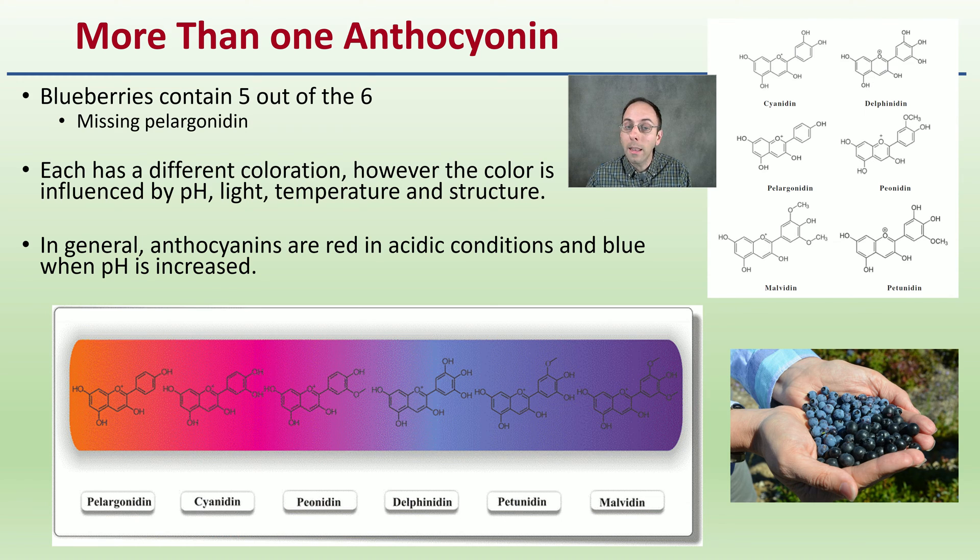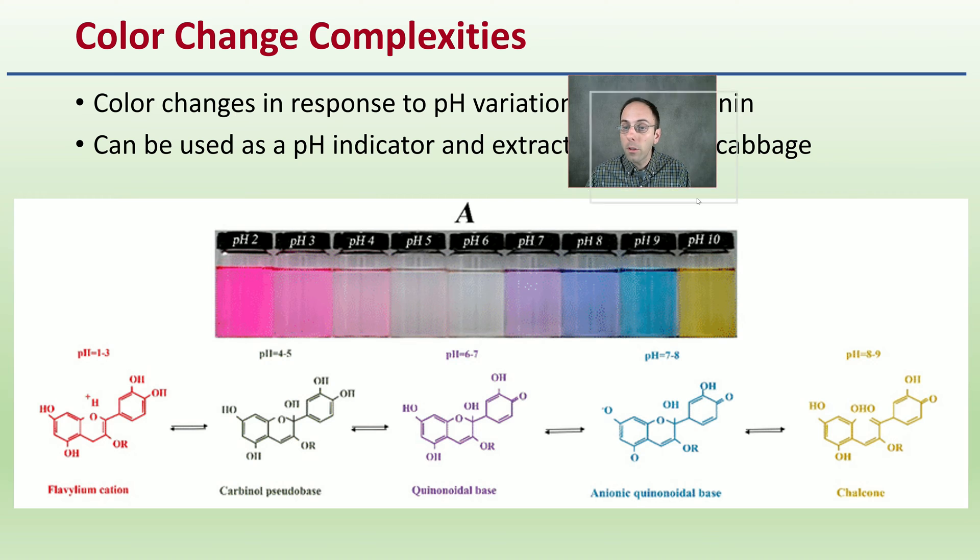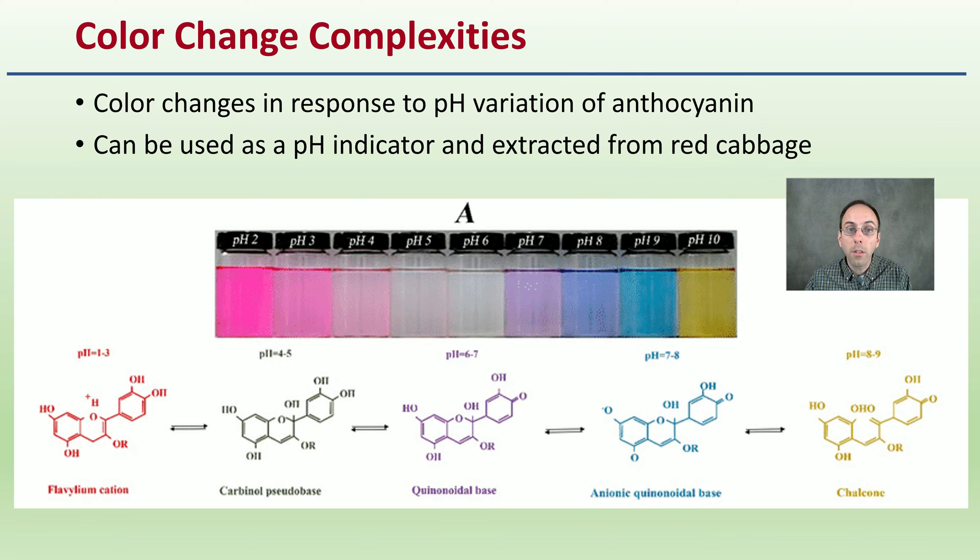In general, anthocyanins are red in acidic conditions and blue when the pH is increased. They are pH dependent and can actually be used as an indicator. This color-changing complexity — color changes in response to pH variation — can be used as a pH indicator and is actually extracted from red cabbage.